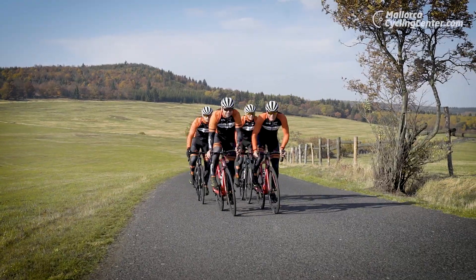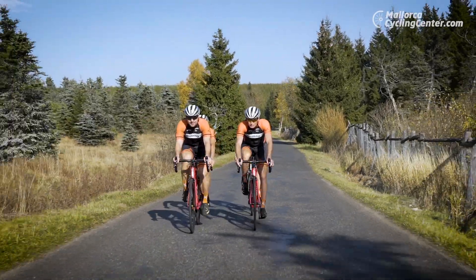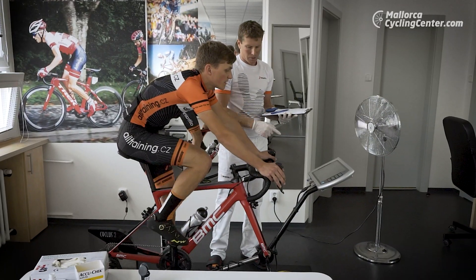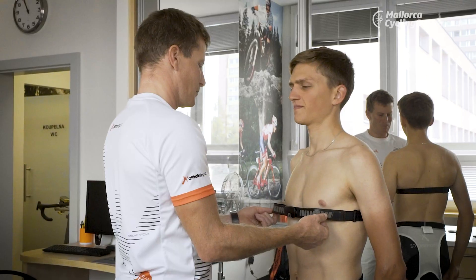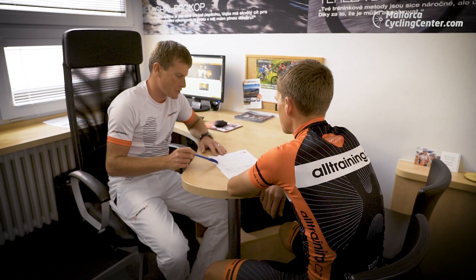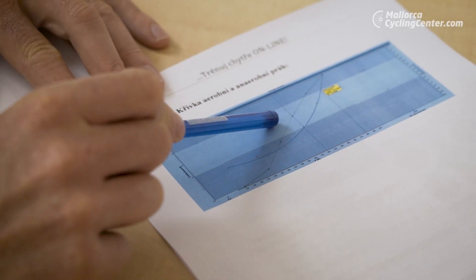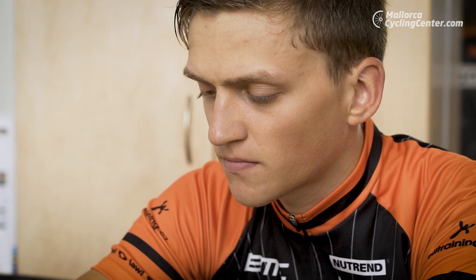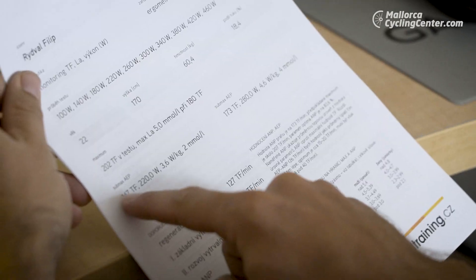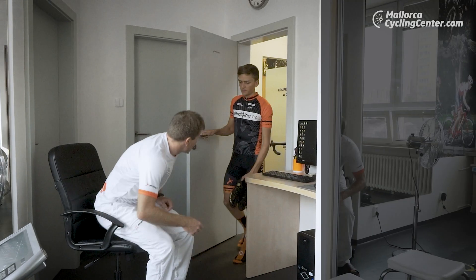In today's Mallorca Cycling Center Academy, we're going to talk about the foundations good training is built on and the energy source the body requires in order to perform well. Would you like to train effectively and know what heart rate data are actually good for? Learn about your limits, which have a huge effect on training and the right choice of your exercise load. When you know all your relevant heart rate zones, you know how to train your body well and effectively — how to improve your physical condition, reduce your weight, and prevent yourself from getting overstrained.